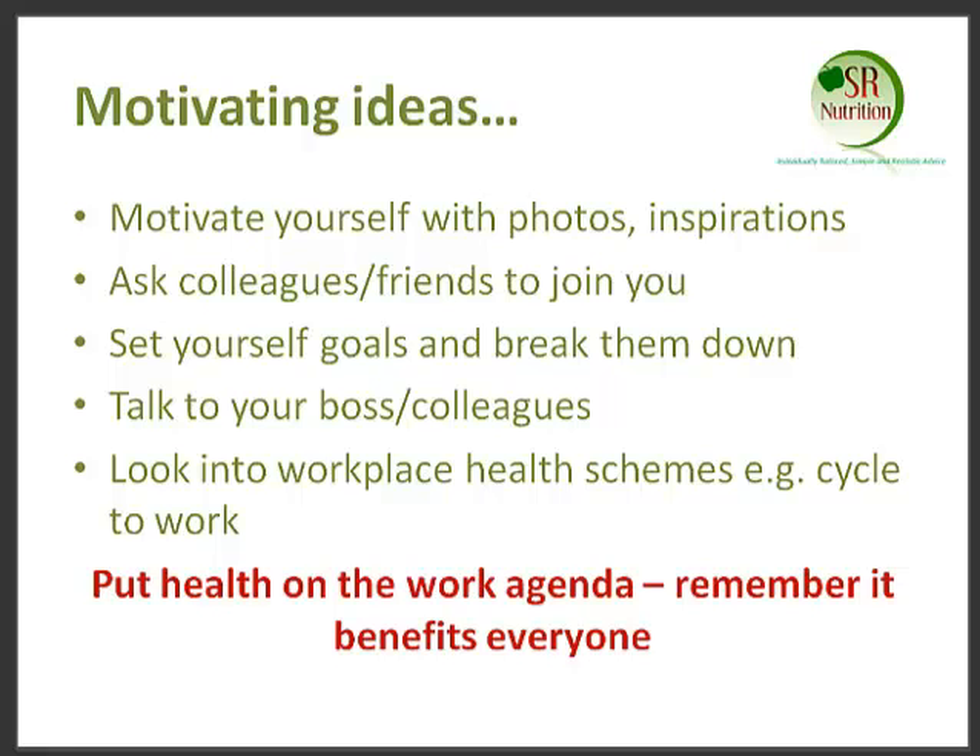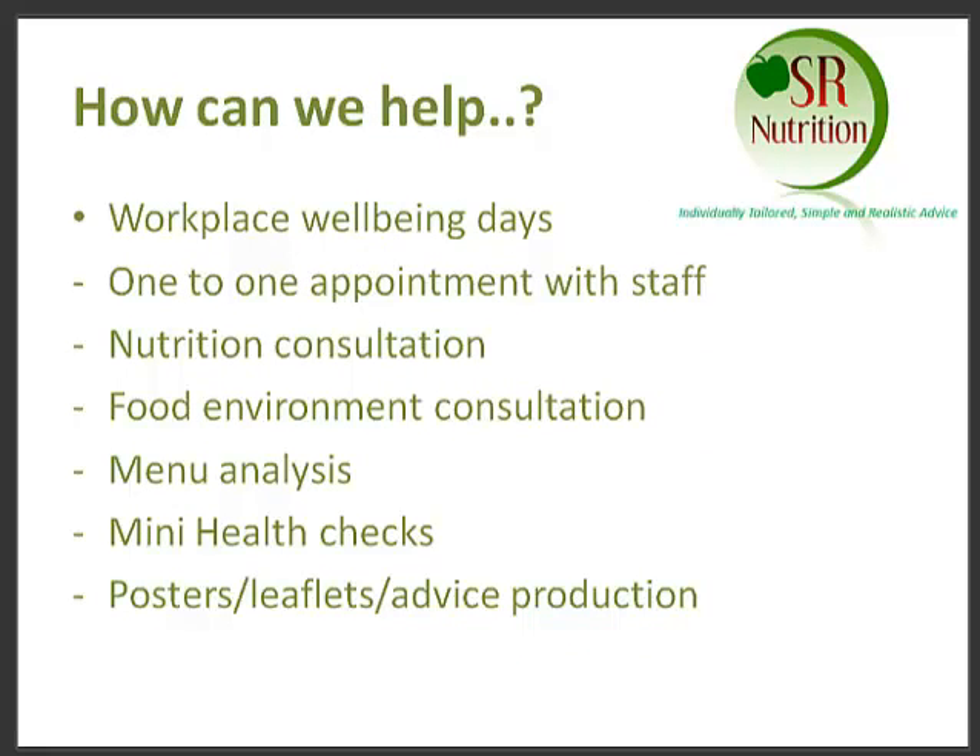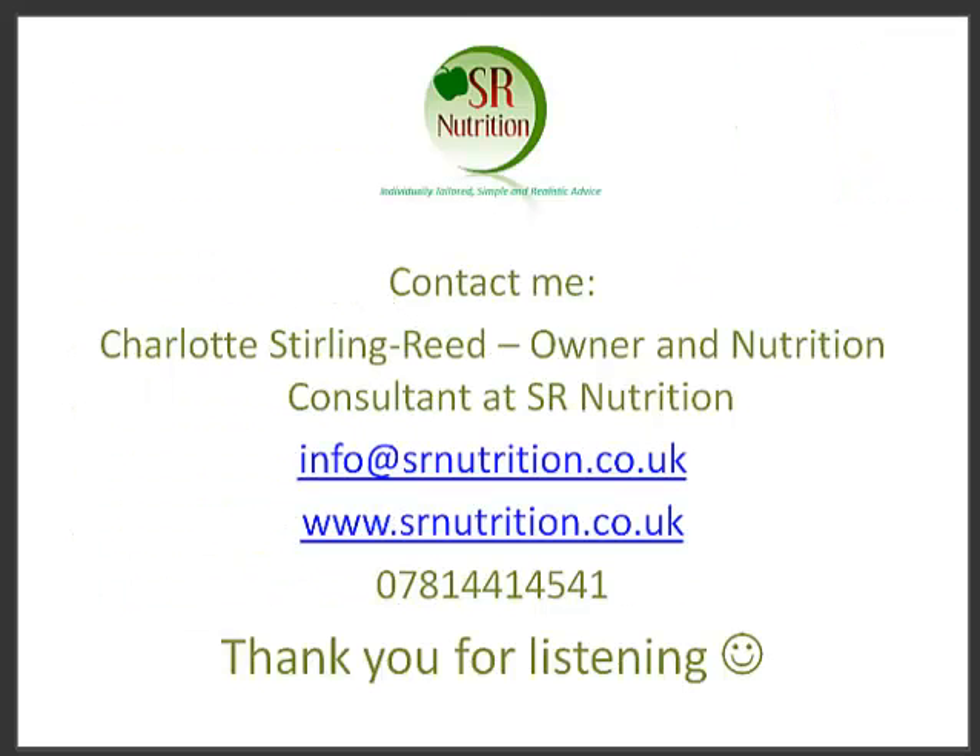If anyone would like any further information or some assistance from Charlotte or SR Nutrition, these are some of the things they cover: workplace wellbeing days, one-to-one appointments with your staff and anyone in the business, nutrition consultations, consultations of the food environment and menu analysis, mini health checks, and also help with posters, leaflets and other collateral that you might want to display in the office. If you want to get in touch with Charlotte, you can also follow her on Twitter at SR Nutrition.